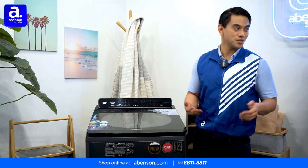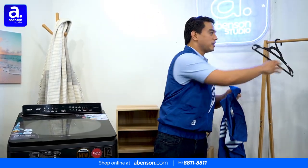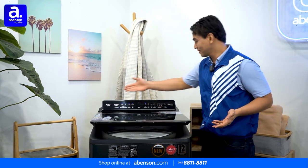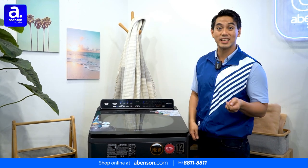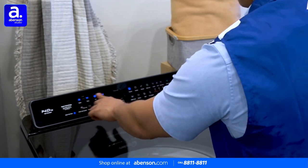First is its ease of use. Since it's fully automatic, the only thing that you need to do after putting in your detergent and your dirty laundry is choose the appropriate program from the control panel. The control panel is located at the rear and angled towards the user, making it easier to operate and read. You don't even need to look down in order to use it. Easy as pie.